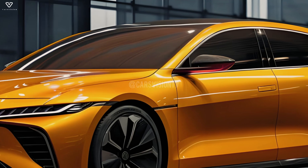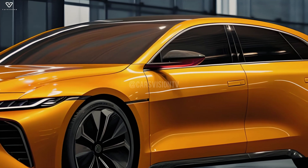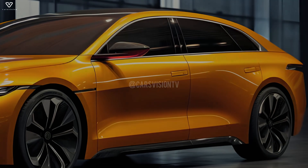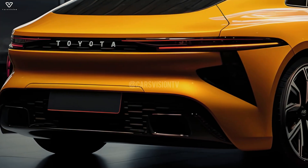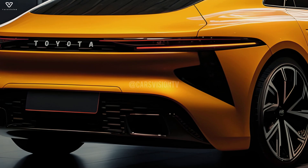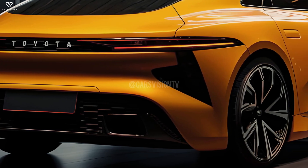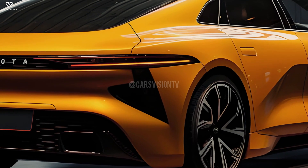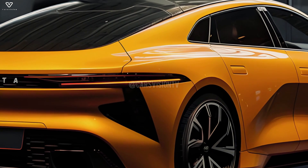With the current 12th generation model still having some life left in it after a recent update, our expert attempted to imagine its replacement. The replacement might arrive within the next two years, considering that Toyota models usually have a product life of five to six years. Our master designer had fewer cues from Toyota's latest aesthetic language.